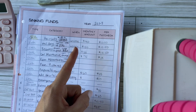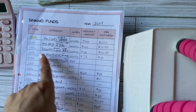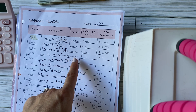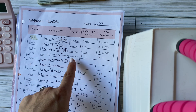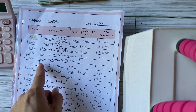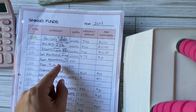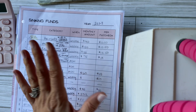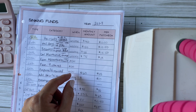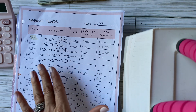Car maintenance covers oil changes. Since my husband has a work vehicle, I only need to worry about one car — we get it done every two or three months. Family adventures is a cash envelope for day trips: going on a hike, going out to lunch, road trips, going to a new city, or a beach for the day.